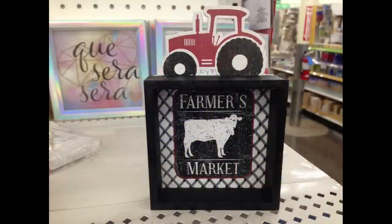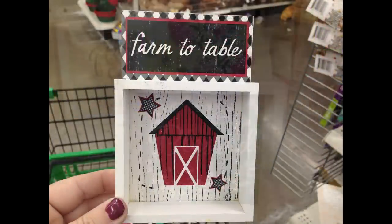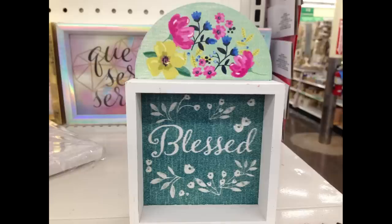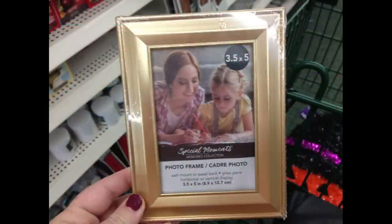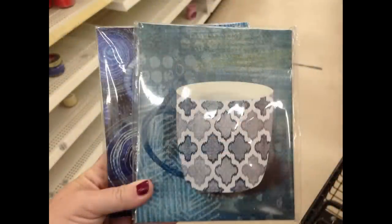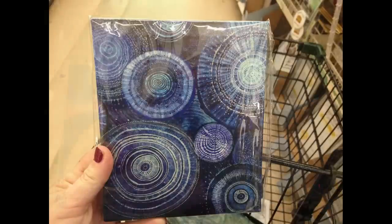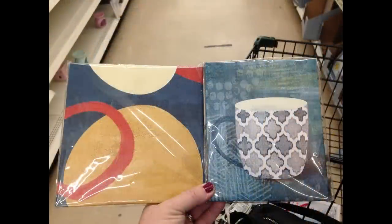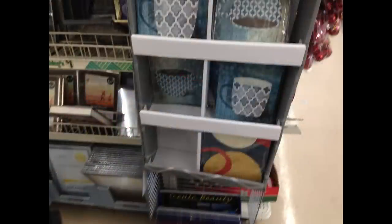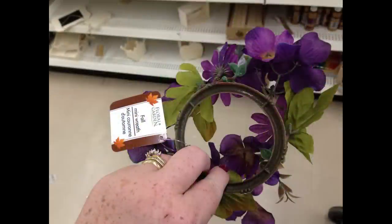I found four new pictures: 'Farm Fresh Eggs,' 'Farmer's Market' with a cow and tractor, 'Farm to Table' with a farmhouse, and 'Blessed' with flowers — really cute shadow box art. They had some new gold frames and stretch canvas pictures in new sizes, roughly four by four or four by six. What's neat is they come with a hanger already attached. They also had a purple wreath that goes around candle votives.